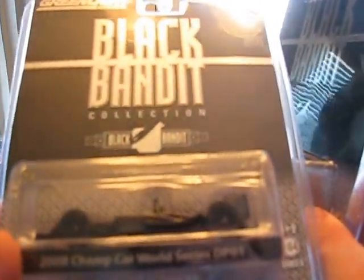Another car is the 2008 Champ Car. This one's got the Black Bandit decals all around — it's got BB on the spoiler. Quite a few graphics on this car. Interesting piece.